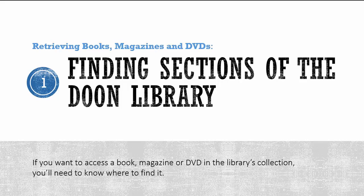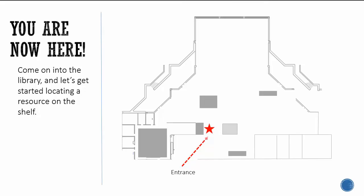If you want to access a book, magazine, or DVD in the library's collection, you'll need to know where to find it. Come on into the library and let's get started locating a resource on the shelf.